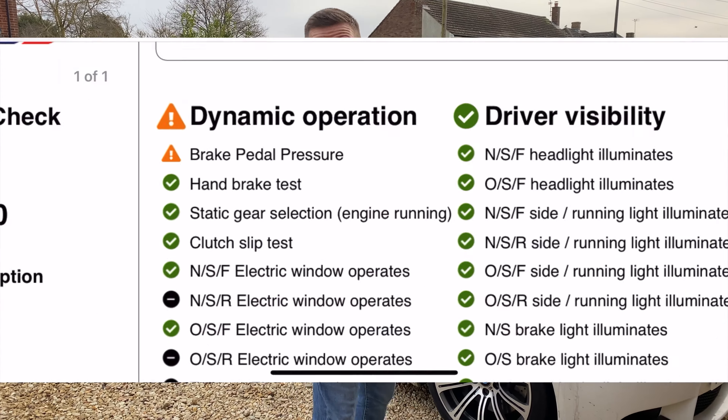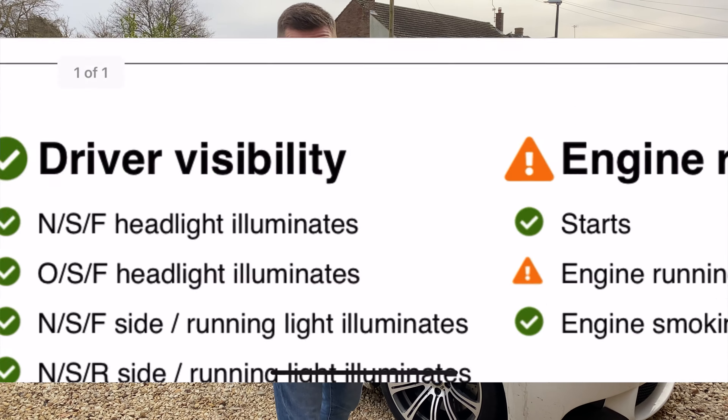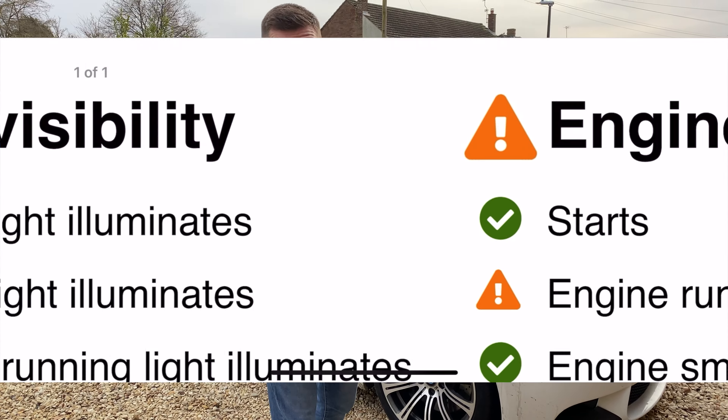BCA have said there's a few problems. They've said there are brake pedal pressure issues, engine vibration, and the car's been modified. We'll go into the engine vibration and brake pedal pressure problems in a minute, but let's first have a little look over the car and try to find out what these vehicle modifications are that British Car Auctions have flagged.